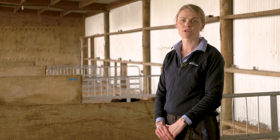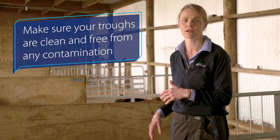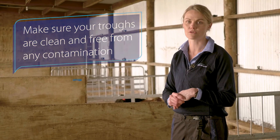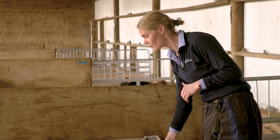It is important to make sure that your calf meal troughs are clean and free from any contamination like calf faeces or urine. Having a raised calf meal trough, like this one, helps to reduce any contamination by the calves.